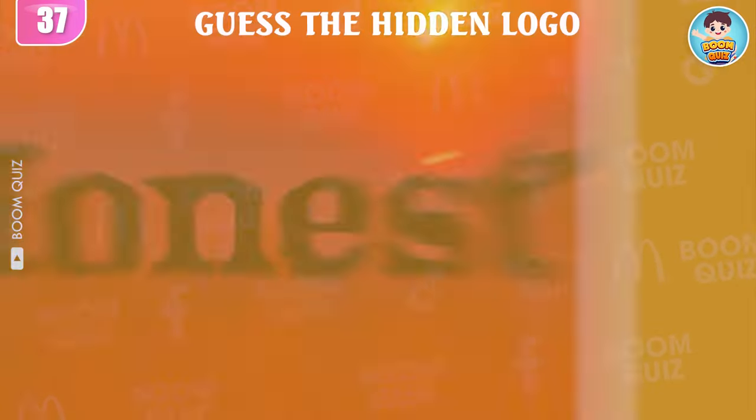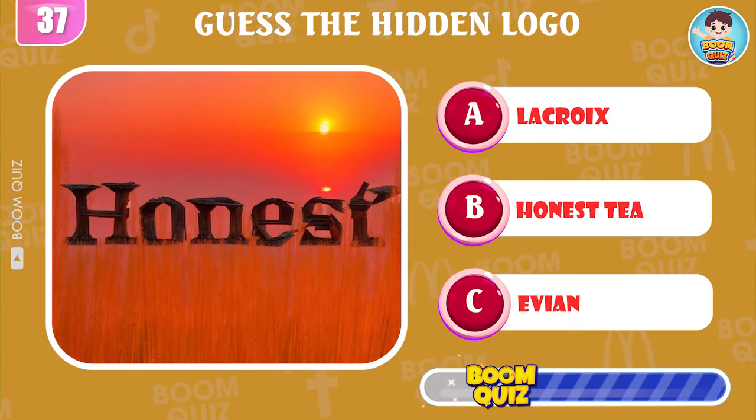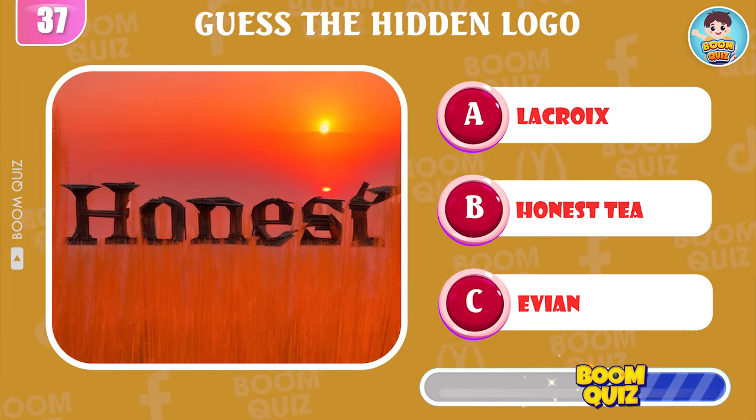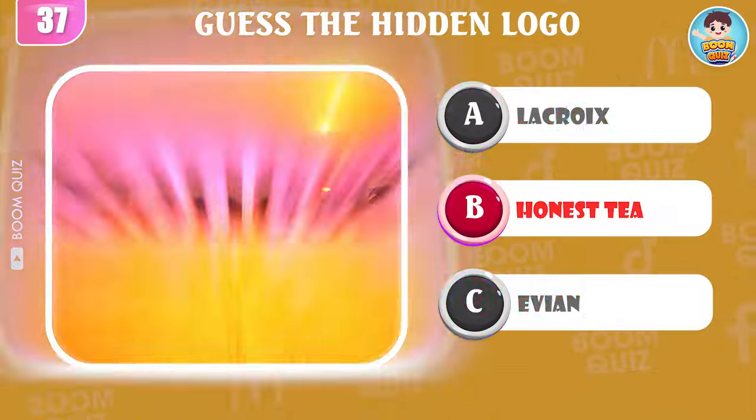Round 37 — guess the logo. It's Honest Tea.